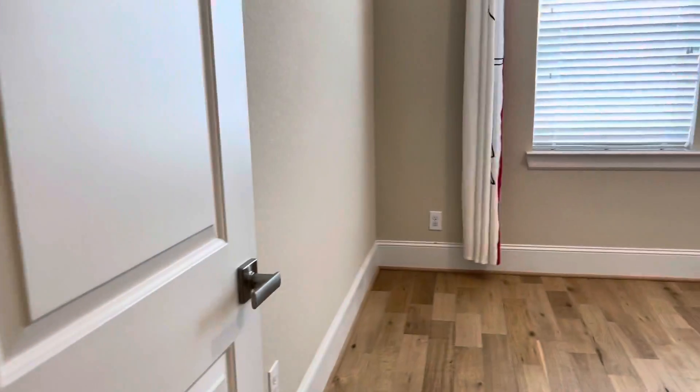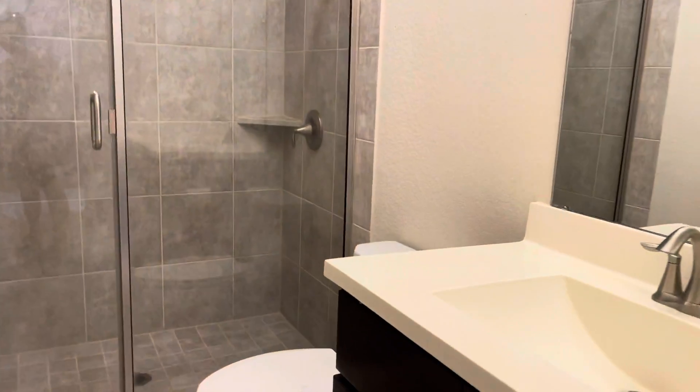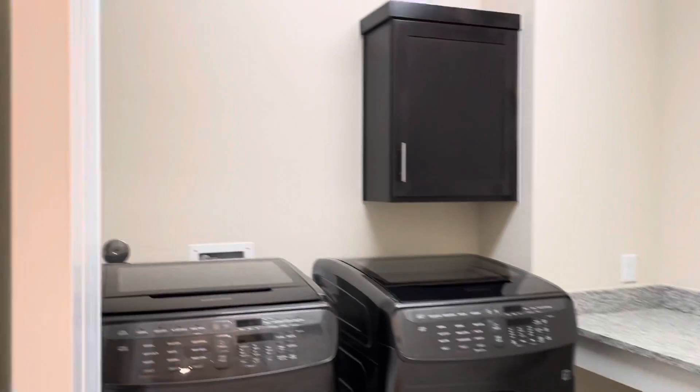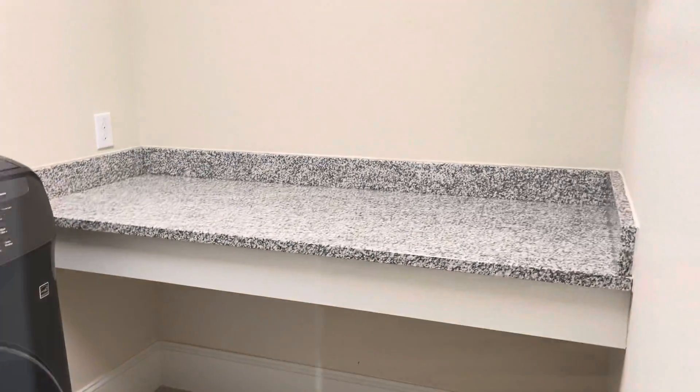Here is the secondary bedroom — a really good size and super high ceilings. I should have mentioned that earlier: really nice big high ceilings. We've got a full bath here and then another secondary bedroom and laundry utility room, all with beautifully upgraded hardwood. Then let's head upstairs.